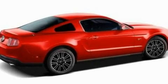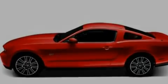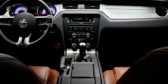Its top features include cruise control, a rear window defroster, keyless entry, a CD player, a multi-link rear suspension, and 17-inch wheels.